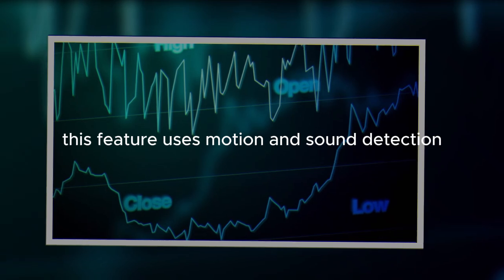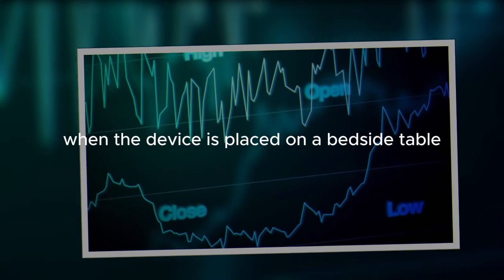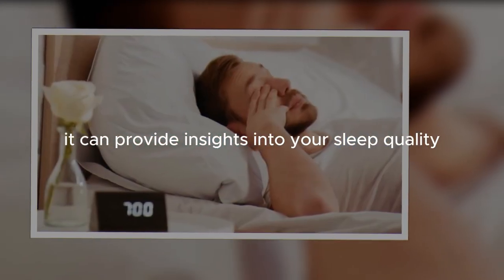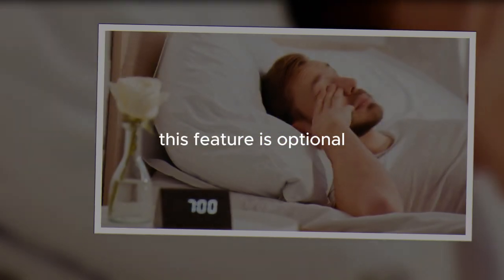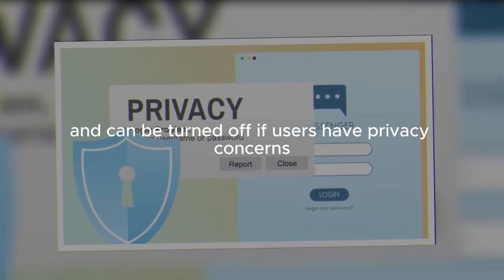This feature uses motion and sound detection to analyze your sleep patterns when the device is placed on a bedside table. It can provide insights into your sleep quality and offer recommendations to improve it. This feature is optional and can be turned off if users have privacy concerns.